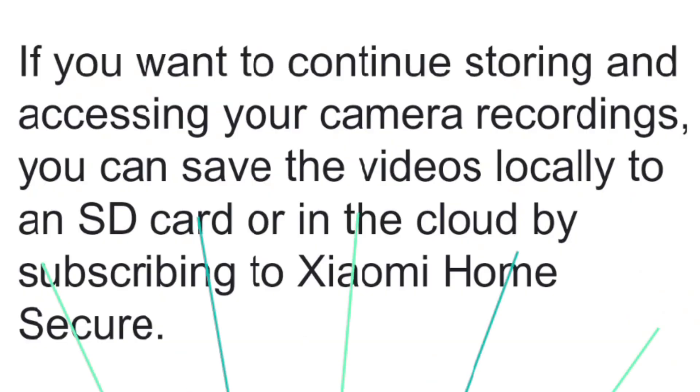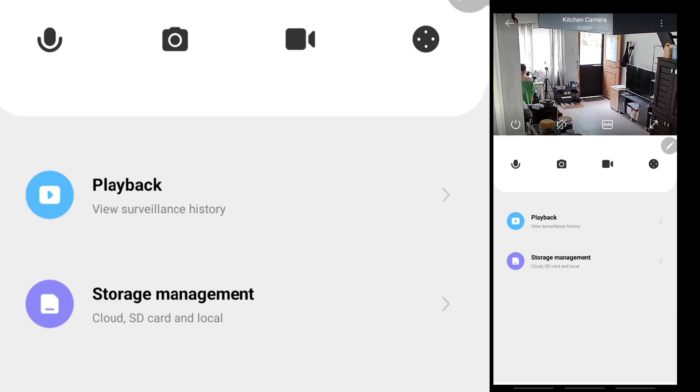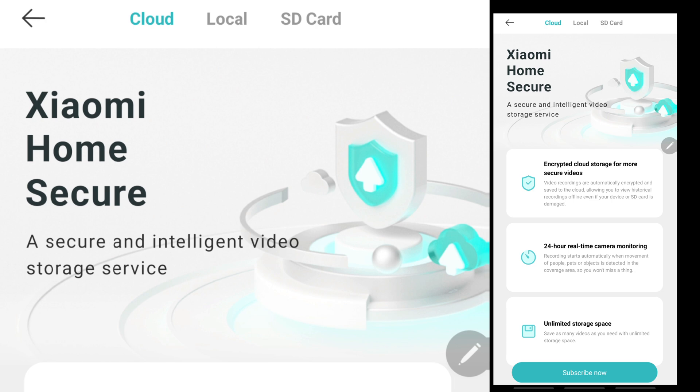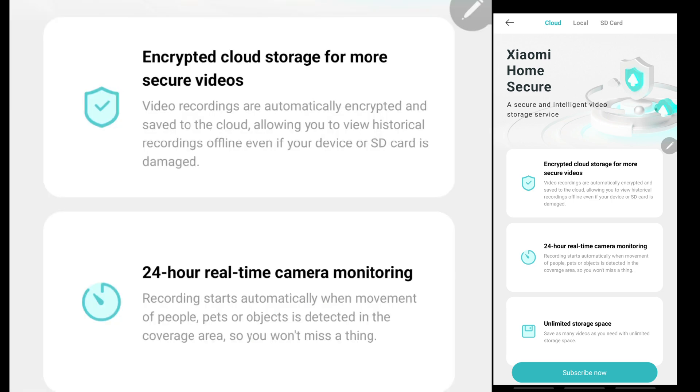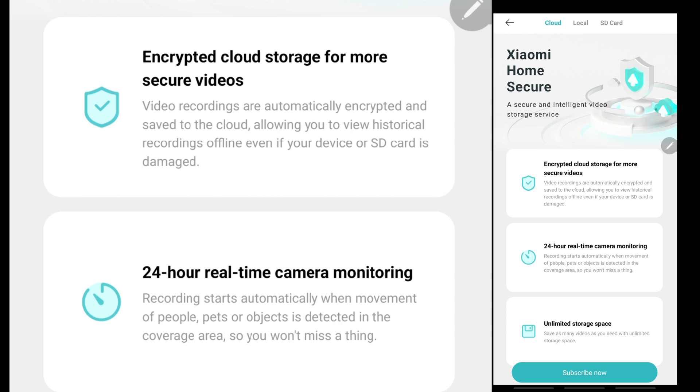To gain access to this service, you need to subscribe to Xiaomi Home Secure cloud-based video storage program. On your camera, like the Mi 2K Pro, you go to storage management. You can see cloud, SD card, and local options. Then on the tab above, you choose cloud to read the Xiaomi Home Secure details. The services include encrypted cloud storage for more secure videos, meaning aside from videos recorded on your microSD card, you also have backup recorded videos on the cloud saved on the Xiaomi server.